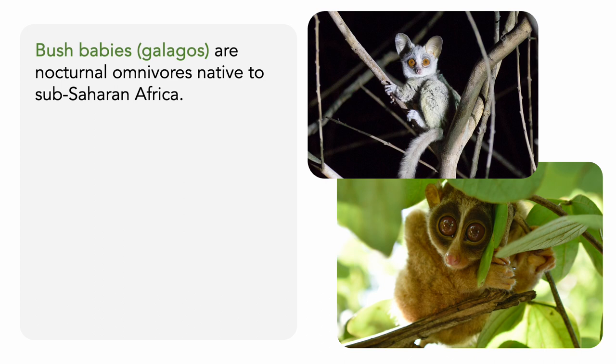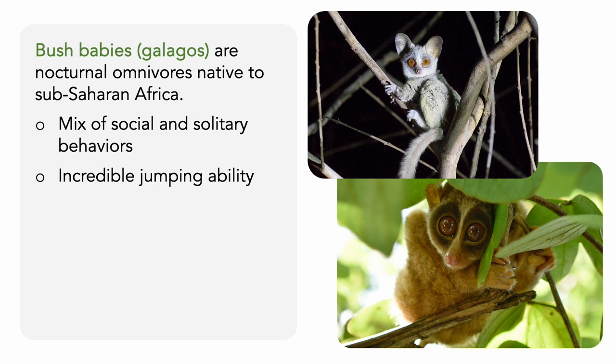Bush babies, or galagos, are small, nocturnal omnivores native to sub-Saharan Africa. They exhibit a mix of social and solitary behaviors, and have an incredible jumping ability. Apparently, in Nigeria, dead bush babies are never found on the ground. Instead, they build nests out of sticks or branches and die there. But I'm not sure if anyone's been able to verify this.